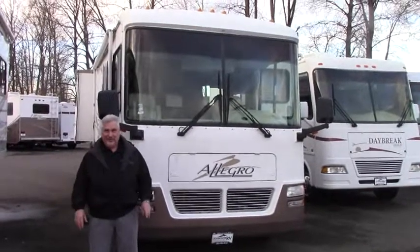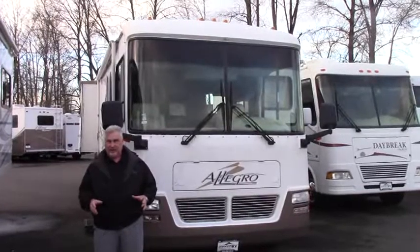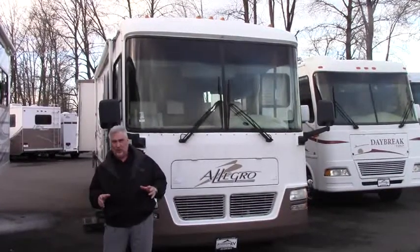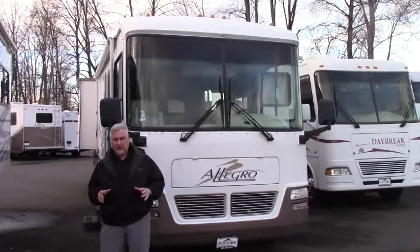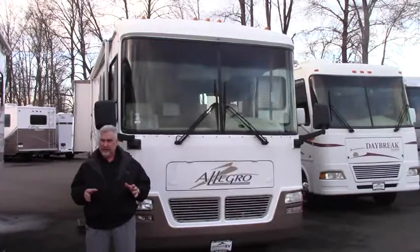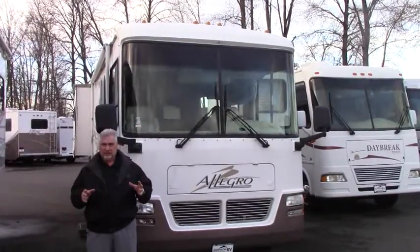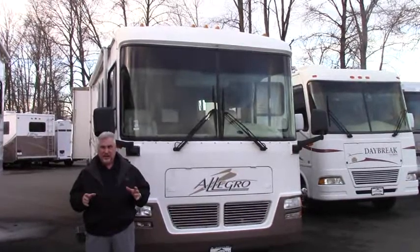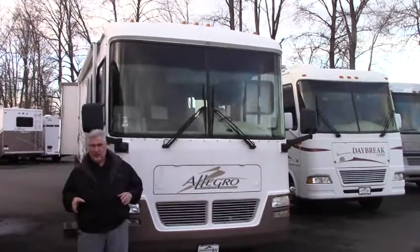Hi, this is Joe Bass with Johnson RV, and I'm standing on our new lot right here in Fife, Washington. It's one of the best indoor inventory lots I've ever seen with lots of premium pre-owned inventory. We only purchase premium-owned units, and we only sell premium-owned units. We get them as close to new as possible on a used rig. We're the only dealership that does it. Come see us — let me show you a unit we have today.